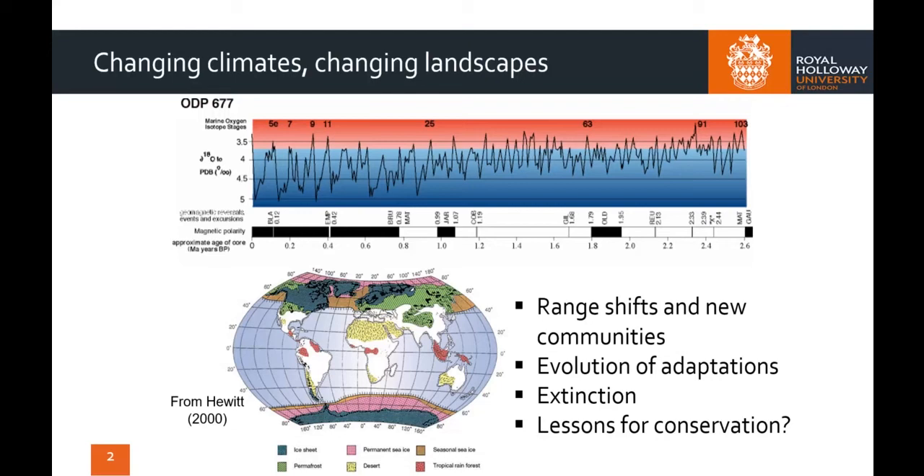The map of the world shows the situation 20,000 years ago at the height of the last ice age. The dark grey shows the build-up of large ice sheets on land, with extensive permafrost zones in green. The deserts in yellow have expanded because of the cold, dry climate, and the tropical rainforests in red are much reduced and fragmented. This was a typical situation during the major periods of glaciation, and temperate-adapted mammals would either have died out or retreated from Britain to refugial areas in Southern Europe.